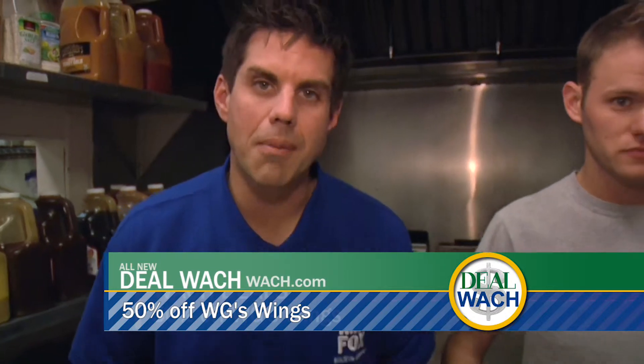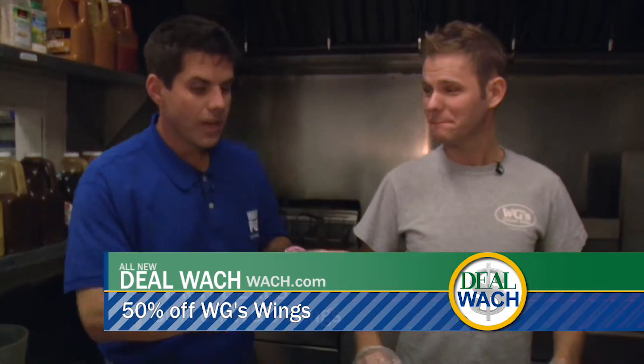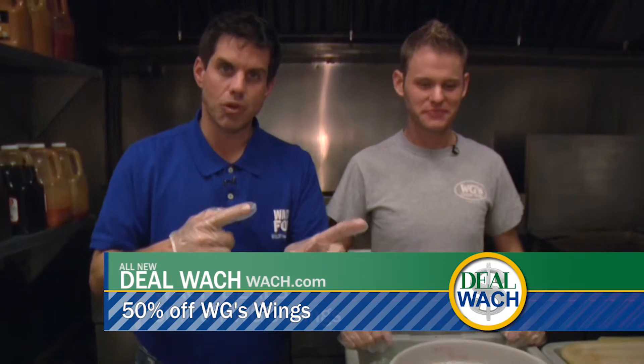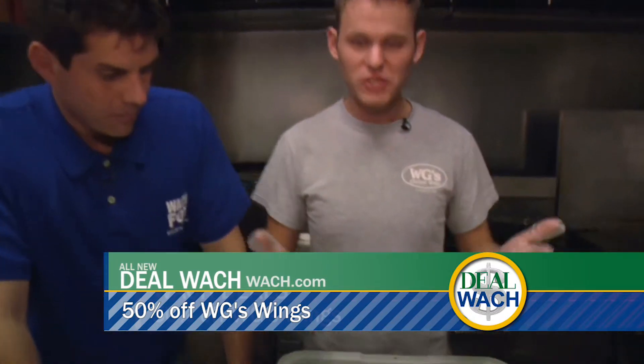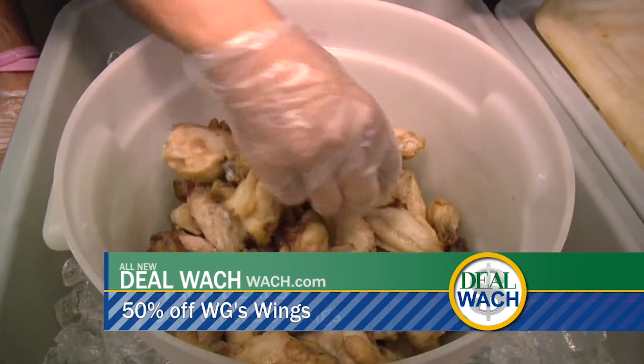All right. You know how we do — we come on back to the kitchen and find out how this stuff is made. This is Cole here at WG's Chicken. By the way, we're on St. Andrew's Road right behind Fred's — found this place. So what do we start with, Cole? Well, we start with chicken. We're going to take about 10 pieces right here.